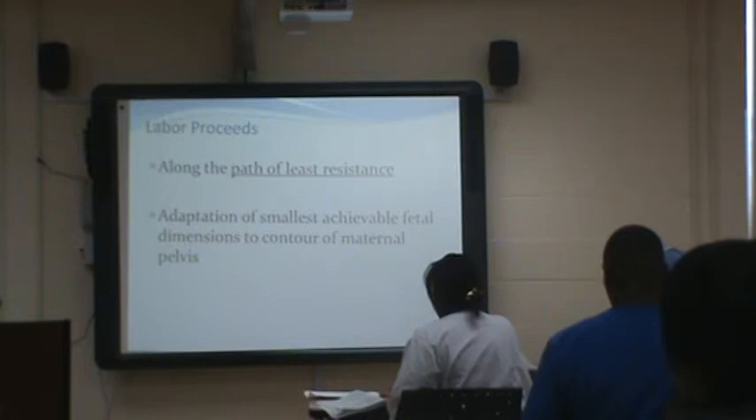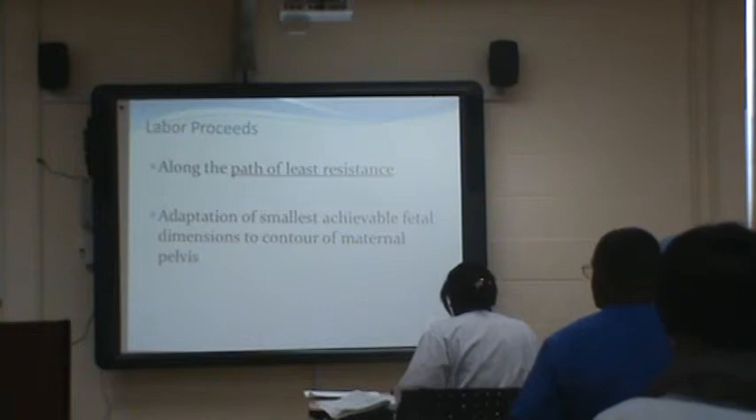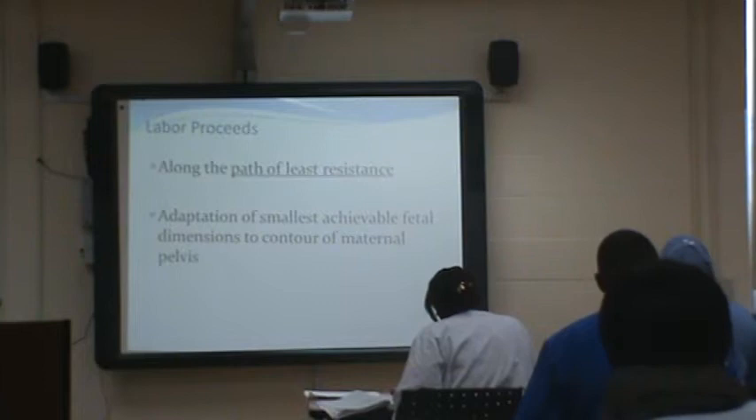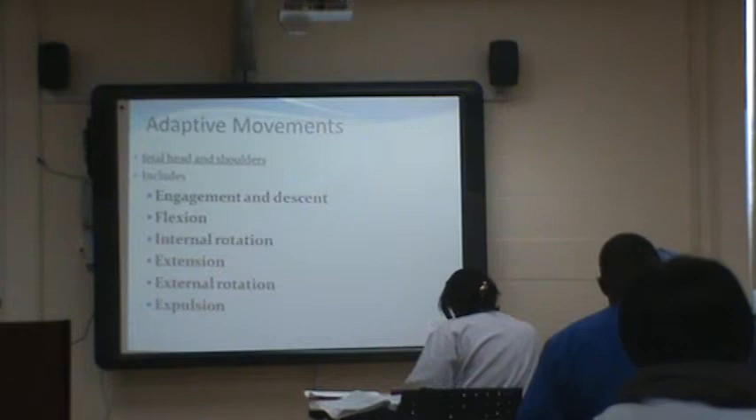Labor proceeds along the path of least resistance. Think of it like going down a slide — if it's open and completely free, you'll slide through. If there are obstacles in your way, you're going to wiggle your way to get where you need to go. The adaptive movements of fetal head and shoulders include: engagement and descent, flexion, internal rotation, extension, external rotation, and expulsion.